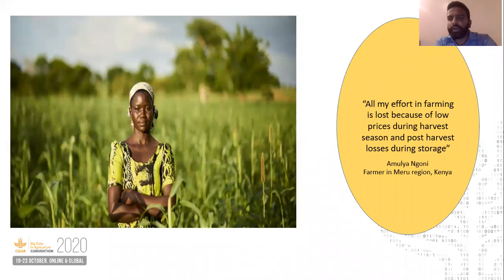Let me start off by talking about Amulya. Amulya is a hardworking smallholder farmer from Kenya. She was able to save money and purchase the best possible agricultural inputs for herself. Fortunately for her, there were good rains and she had a bumper harvest.